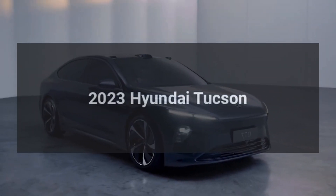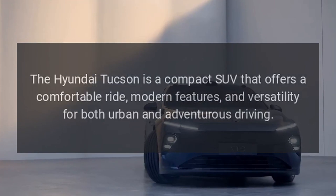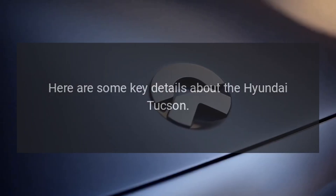2023 Hyundai Tucson. The Hyundai Tucson is a compact SUV that offers a comfortable ride, modern features, and versatility for both urban and adventurous driving. Here are some key details about the Hyundai Tucson.